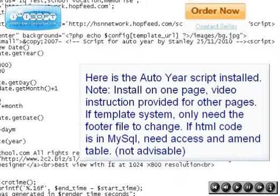Here is the snapshot of the script in action. Go ahead and click the Order Now button on the right.